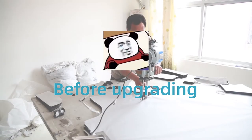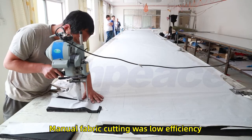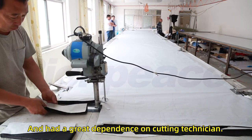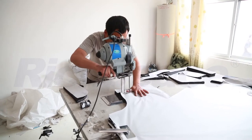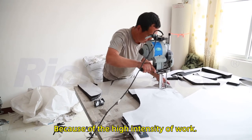Before upgrading the cutting equipment, manual fabric cutting was low efficiency and had a great dependence on cutting technicians. It is difficult to ensure the safety of workers because of the high intensity of work.